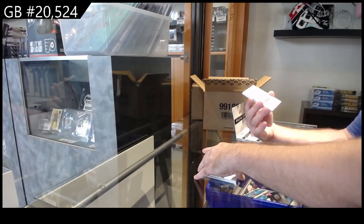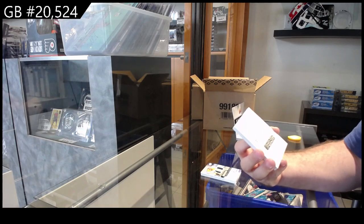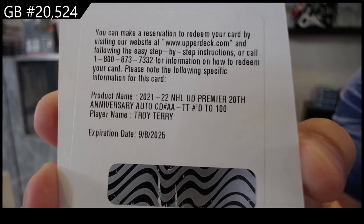We've got our redemption, a 20th anniversary auto, number to 100, Troy Terry.